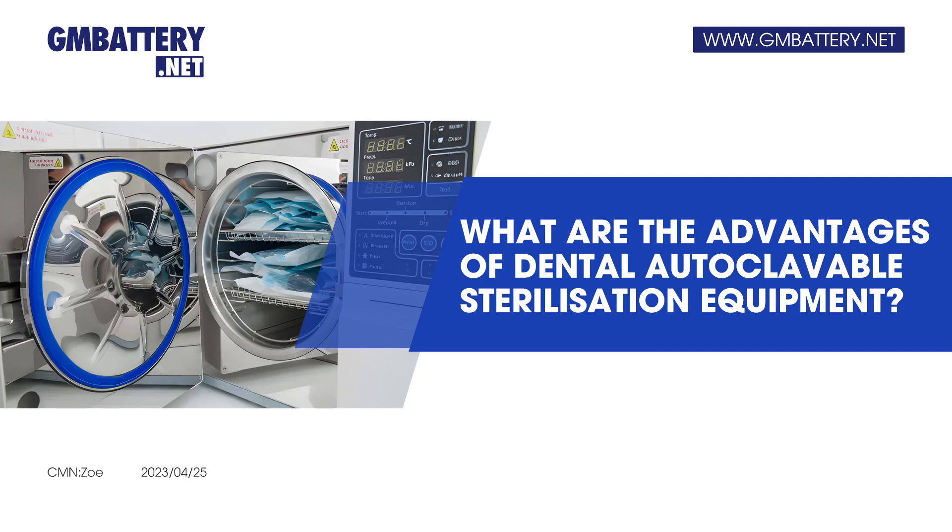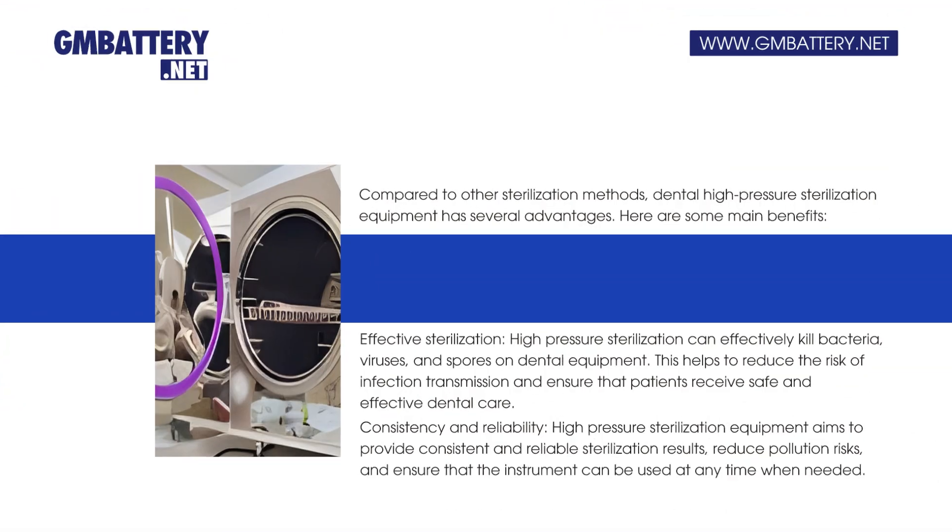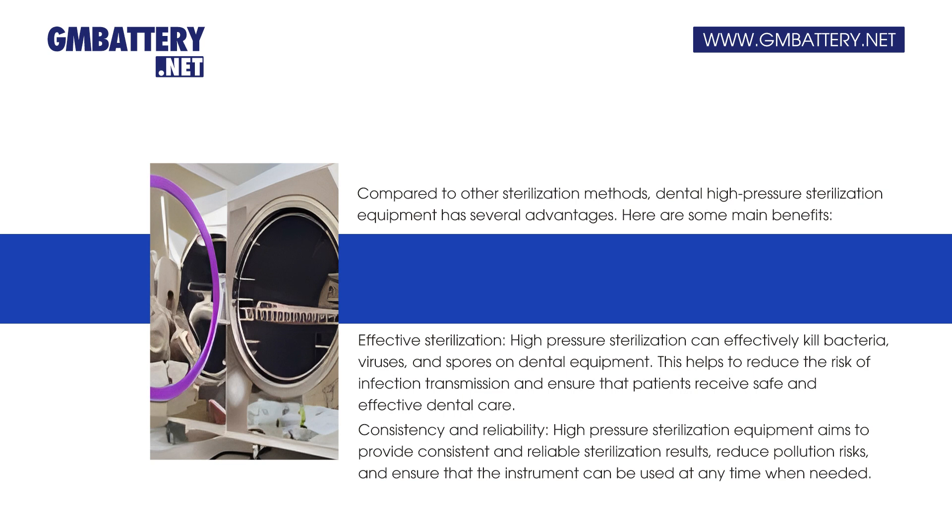What are the advantages of dental autoclavable sterilization equipment? Compared to other sterilization methods, dental high-pressure sterilization equipment has several advantages. Here are some main benefits.